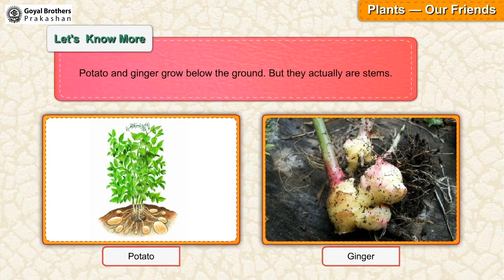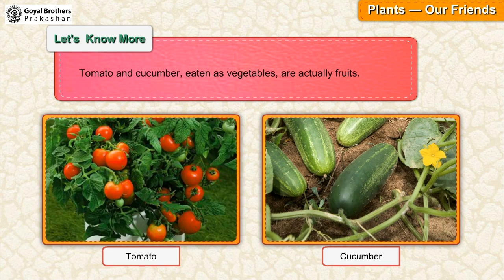Potato and ginger grow below the ground, but they actually are stems. Tomato and cucumber, eaten as vegetables, are actually fruits.